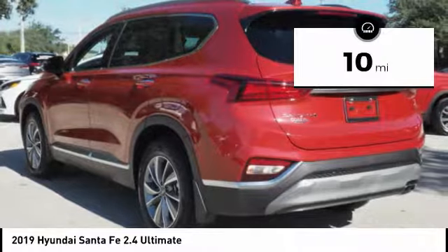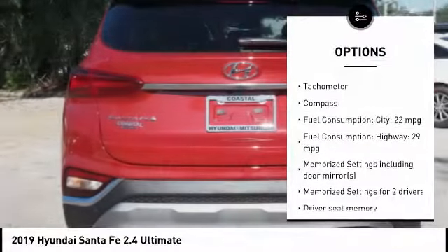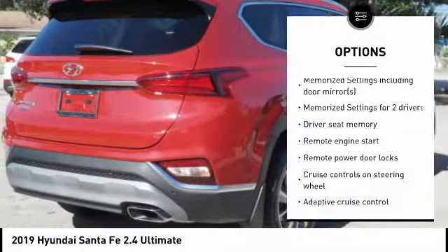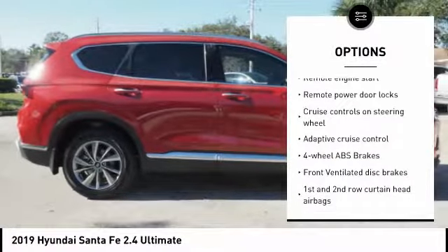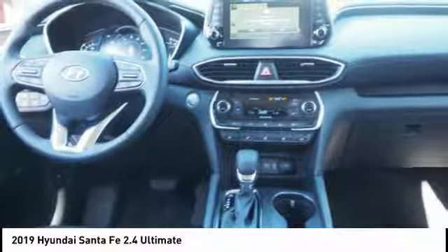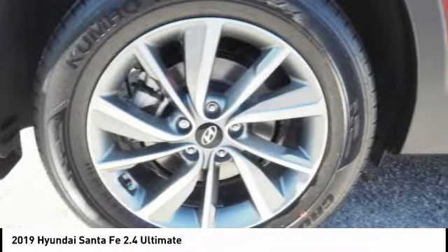Here are some of this vehicle's great options: remote engine start, stability control, power lift gate, Bluetooth, passenger airbag, driver airbag, anti-theft security system, tilt and telescopic steering wheel, voice activated navigation system, remote power door locks.